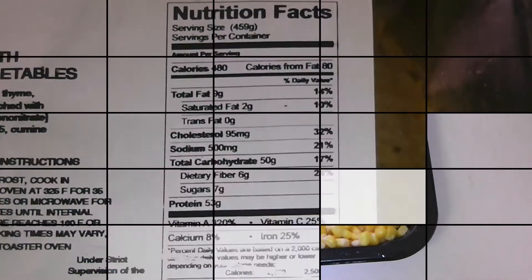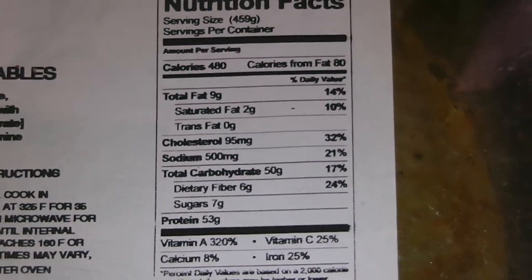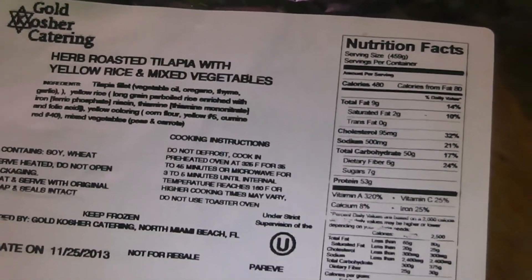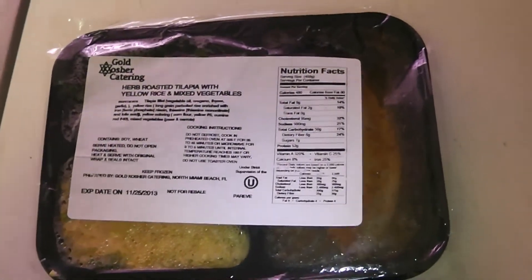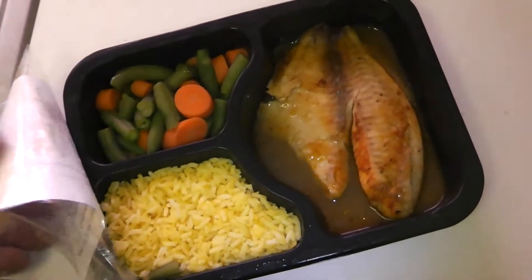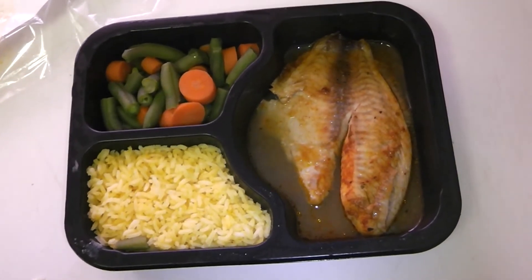Then I came back and had this one — the tilapia. The numbers: 53 grams of protein, 50 grams of carbs, 9 grams of fat, 480 calories. It's the herb roasted tilapia with yellow rice and mixed vegetables, and this one was on point. Doesn't look that bad, right? It tasted really, really good — I really enjoyed this one.